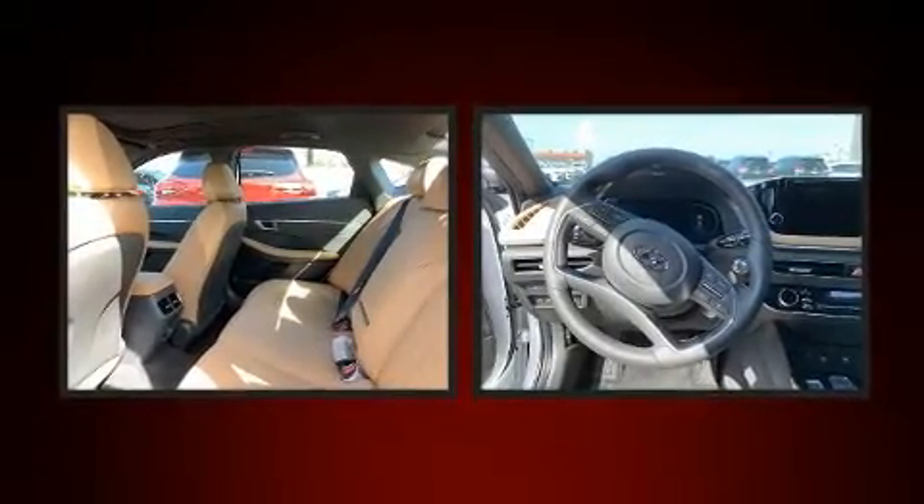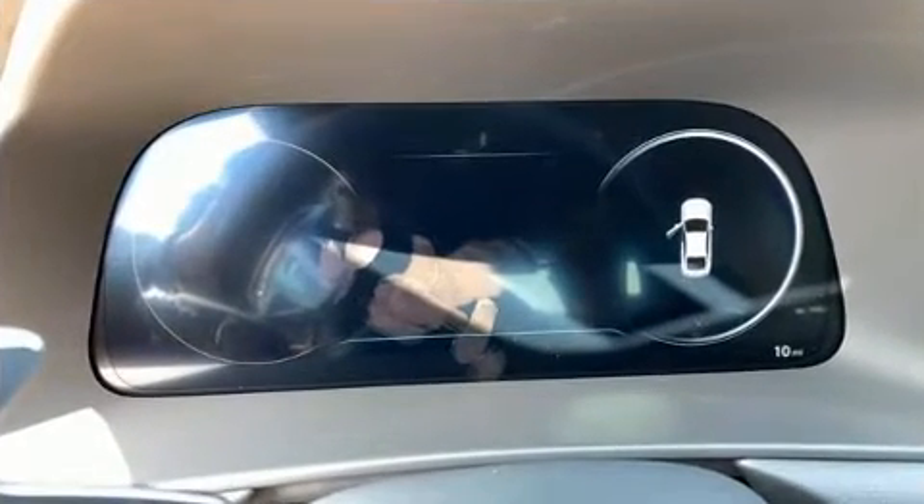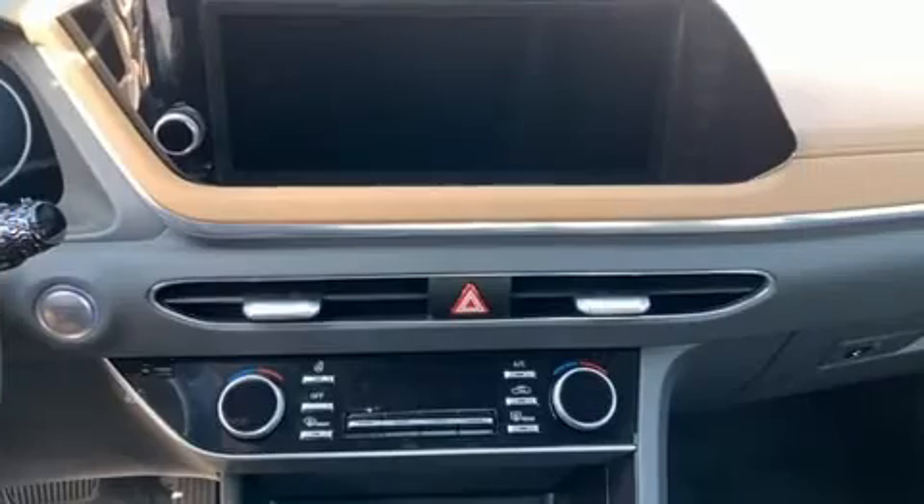Hyundai also prioritized safety and security by including head curtain airbags, an emergency communication system, and four-wheel disc brakes with AVS.